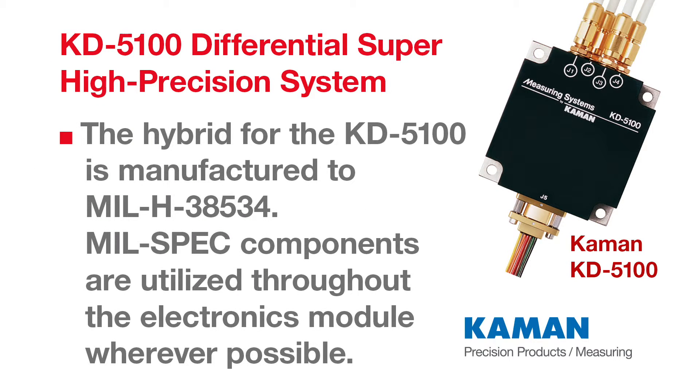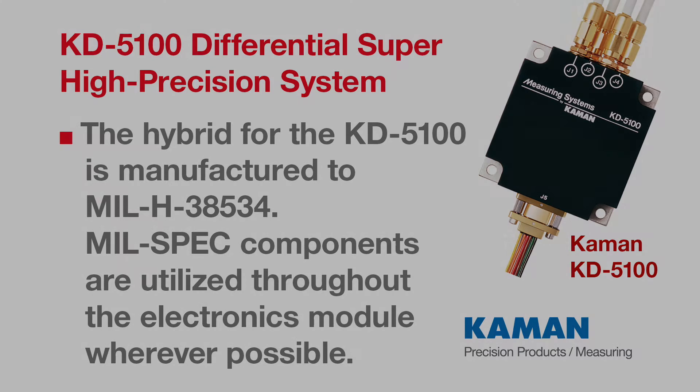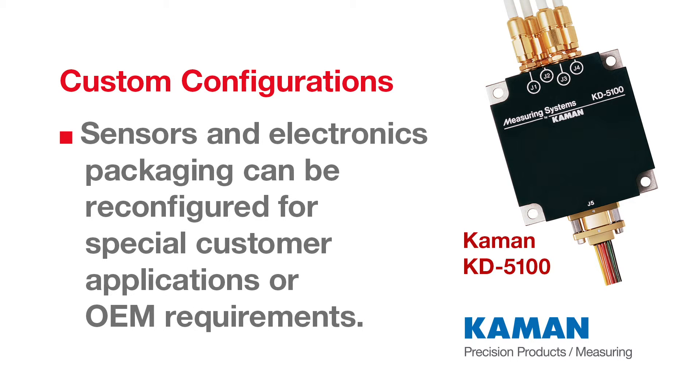The electronically matched sensors on opposing legs of the same bridge provide superior thermal stability. Two standard sensor configurations are available. Sensors and electronics packaging can be reconfigured for special customer applications or OEM requirements.